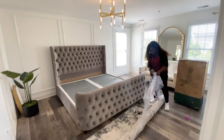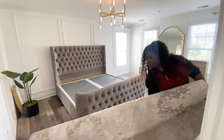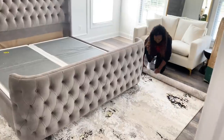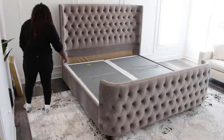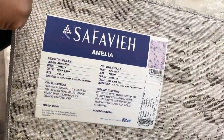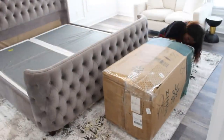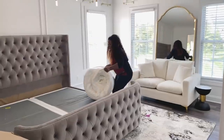Hey friends, welcome back to the channel! In today's video I finally get to share my primary bedroom suite with you guys. I have never shared this space before — we are going to be decorating it together and I'm going to share more details with you. We decided to try a new mattress.